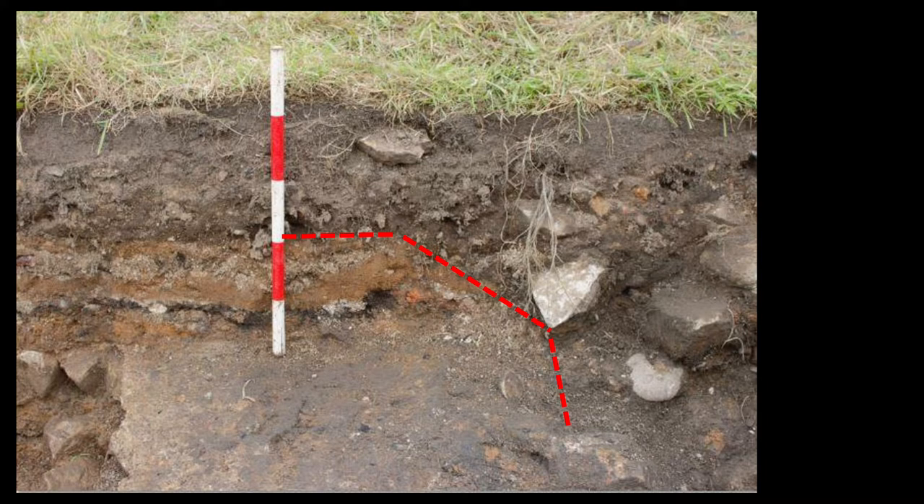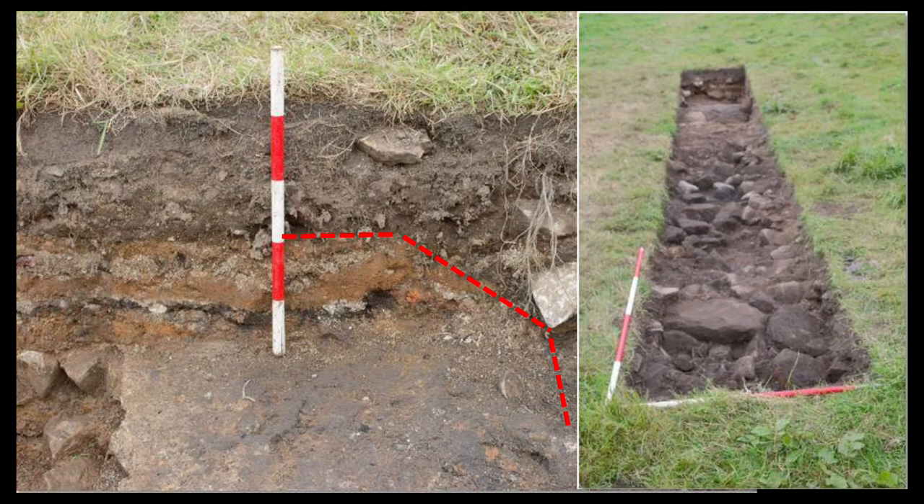There is a caveat in that we were only digging for two weeks, so there's only so much we can actually investigate in such a small area. Excavation stopped once we reached what we interpret as a demolition deposit, which contains large stones, mortar, and fragments of brick throughout.